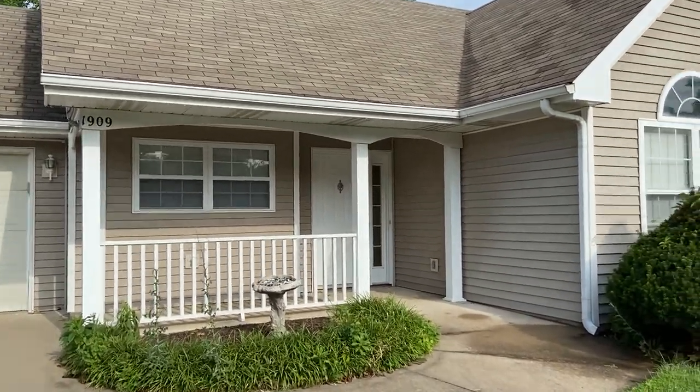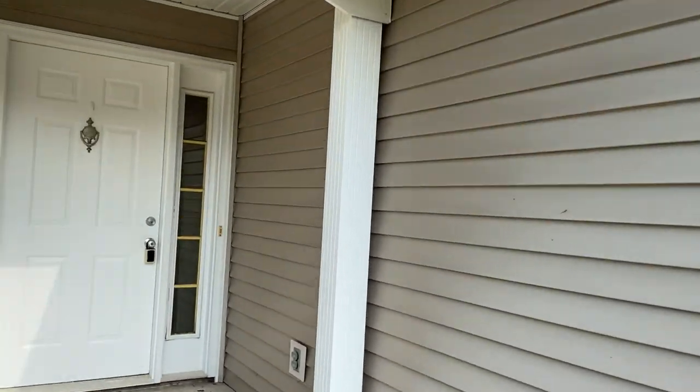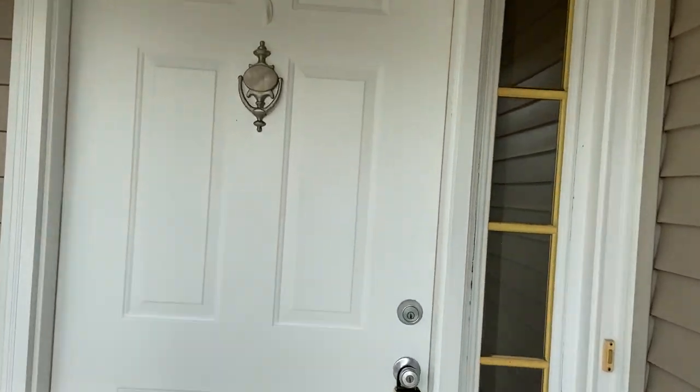This is a single family home. This property has three bedrooms, two bathrooms, a two-car garage, washer and dryer included, and a fenced-in backyard. So let's go ahead and have a look around.